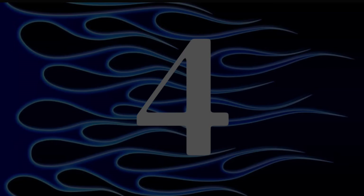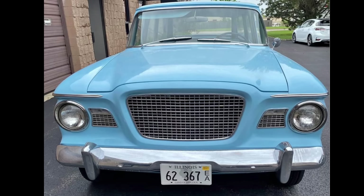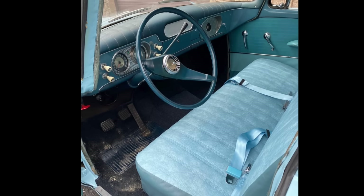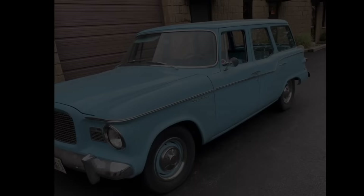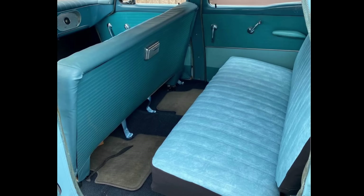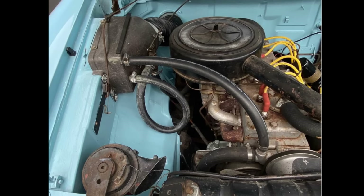Number four: 1960 Studebaker Lark 6 station wagon, listed in Barrington, Illinois for $12,000. For sale is a rare blue 1960 Studebaker Lark 6 station wagon that has undergone a complete frame-off restoration. It runs, drives, and stops with no issues and is ready to be driven home. The seller has over 100 photos documenting the restoration process, including before and after shots. It has 89,000 original miles and is equipped with the original inline-six engine and a three-speed manual transmission. The restoration included a new repaint on the solid rust-free body, restored interior with matching blue upholstery and new blue carpet, replaced defective window glass, and all wiring was checked. Asking $12,000 or best offer.